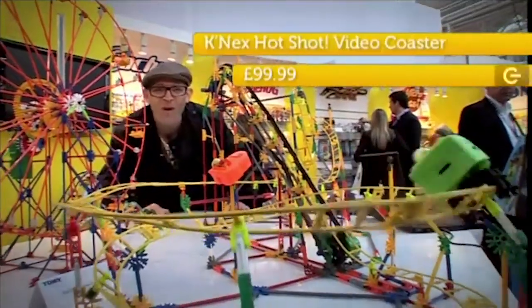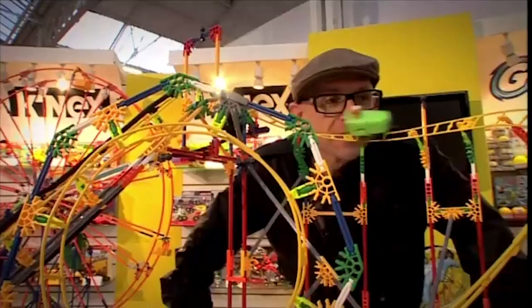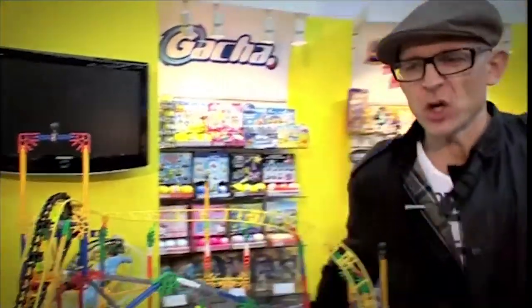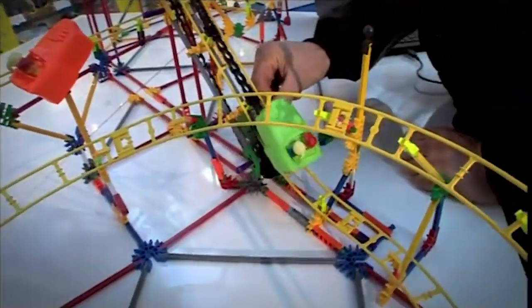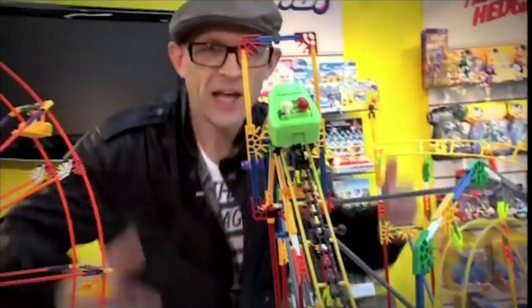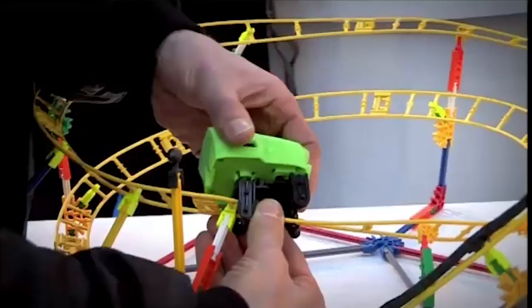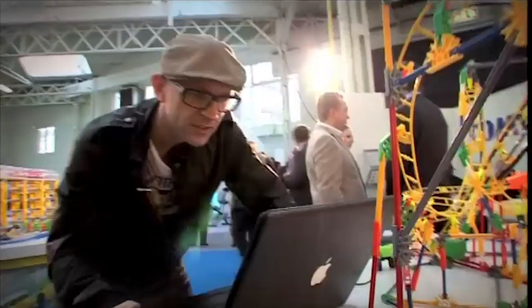At number 4, it's the Connex Hotshot Video Coaster — a build-your-own roller coaster kit with over 725 parts. There's a camera in the front of this mini coaster, so if I set it going, I should actually be able to record what it feels like to ride my coaster. To experience your ride, take the car off the tracks, attach it to your computer via USB, and download the video.